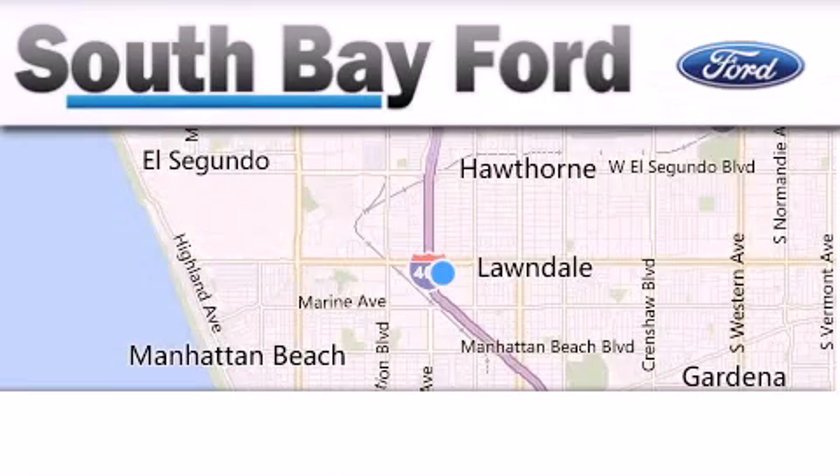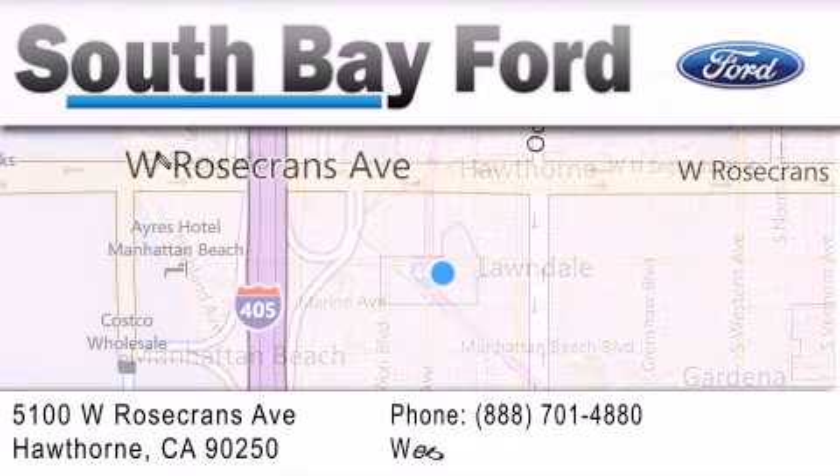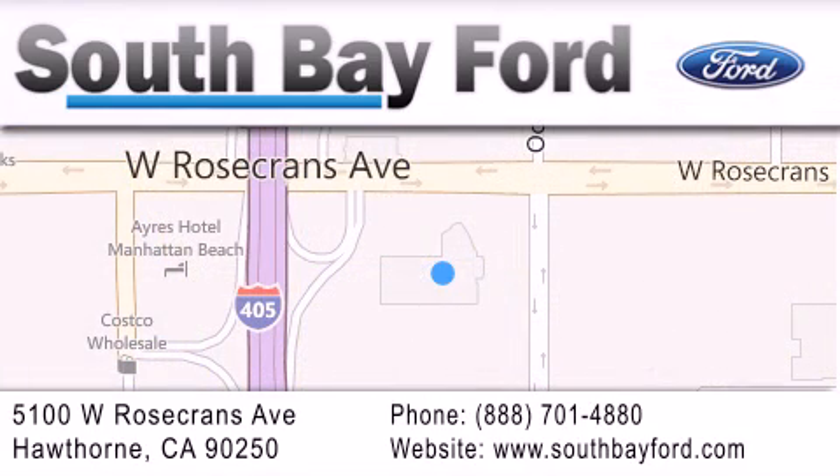South Bay Ford is your Hawthorne area Ford dealership specializing in new and pre-owned vehicles, service and parts. Stop by our showroom at 5100 West Rosecrans Avenue in Hawthorne or visit us online at southbayford.com.